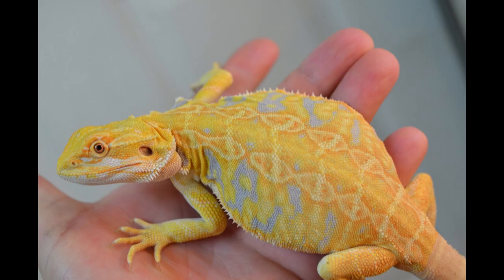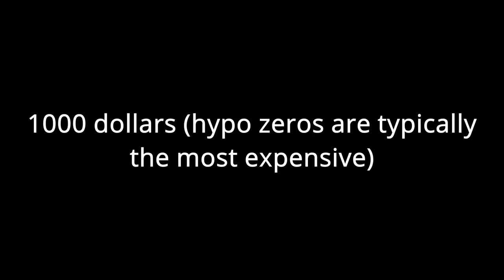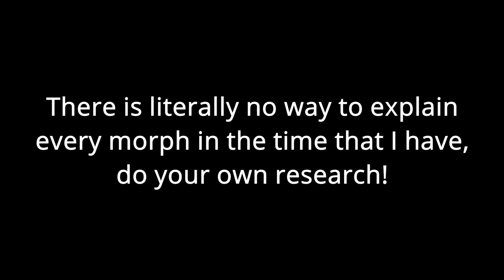There are quite a few different types of bearded dragon morphs, including hypos, hypo zeroes, zeroes, citruses, effects, leatherbacks, paradox, translucent, genetic stripe, red, German giant, and normal. Prices range from about $30 all the way up to $1,000 depending on how rare the morph is. Do your research because I could spend all day explaining the different morphs.